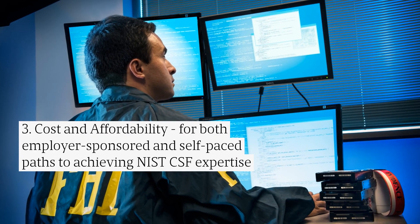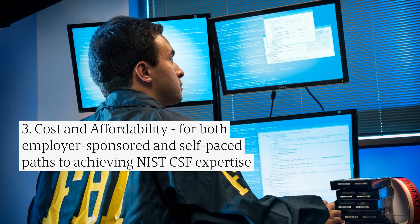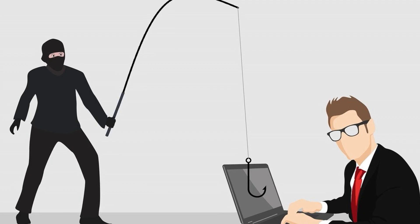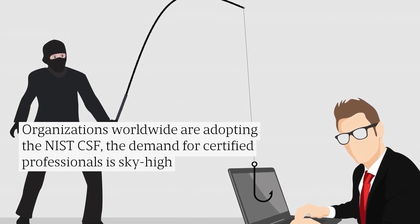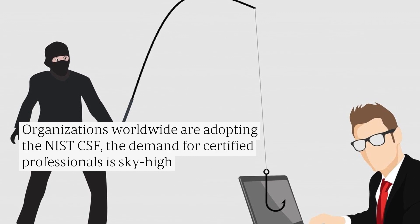3. Cost and affordability for both employer-sponsored and self-paced paths to achieving NIST CSF expertise. Organizations worldwide are adopting the NIST CSF, and the demand for certified professionals is sky-high.